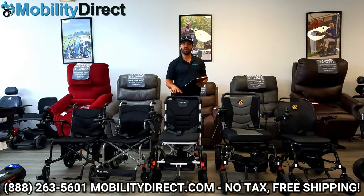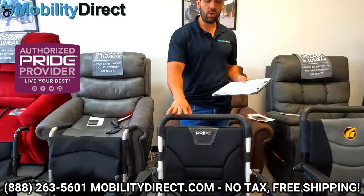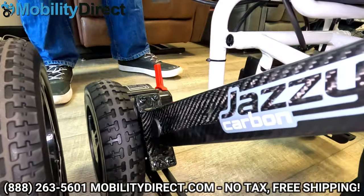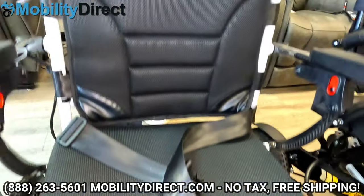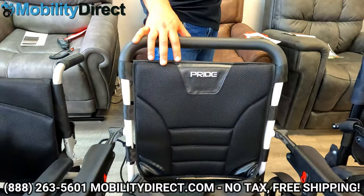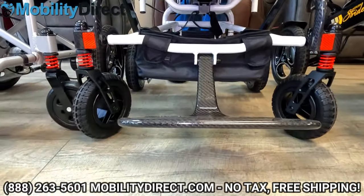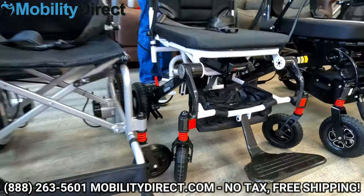The next power wheelchair is made by Pride Mobility — probably the most well-known brand in the industry. This is called the Jazzy Carbon. Pride Mobility has been making Jazzy power chairs for decades; they are some of the most well-known and dependable ones out there. This one is unique because it has a carbon fiber frame, just like the Cricket, full suspension, and is very lightweight. The Carbon can hold up to 300 pounds and weighs 39.6 pounds with the battery pack removed.